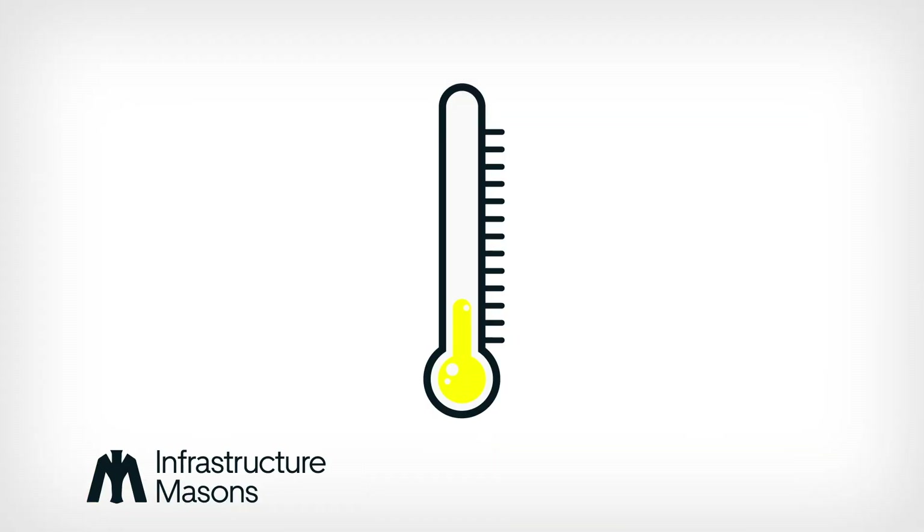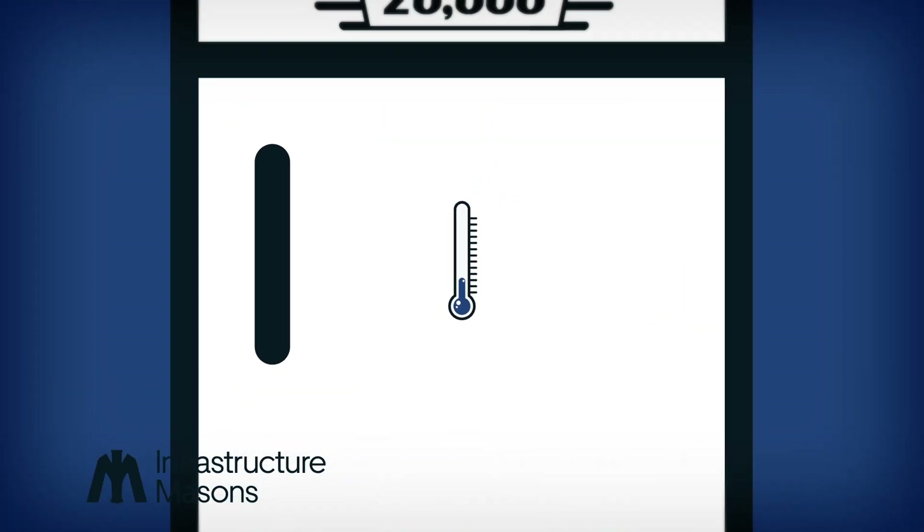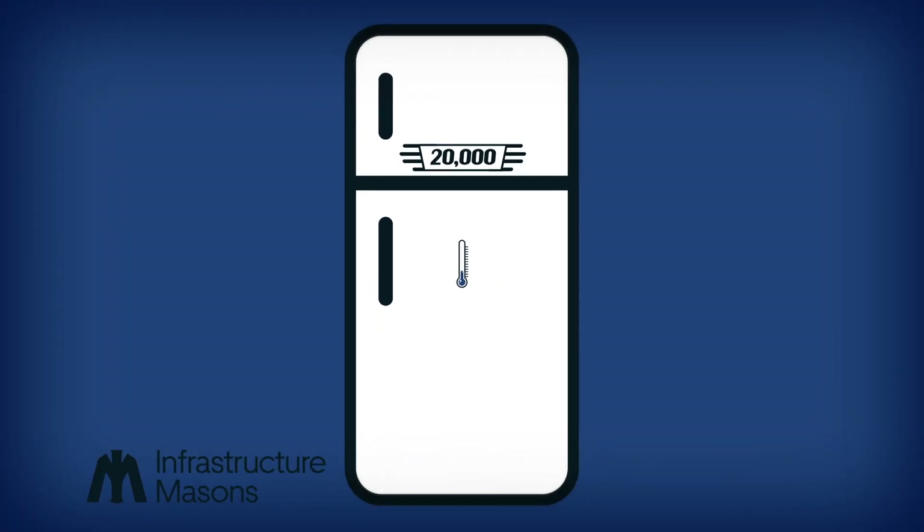The thing is, that much power could get really hot. Good thing data centers also have high-tech cooling systems — multiple chillers, cooling towers, and fans with enough cooling power to chill over 20,000 refrigerators.